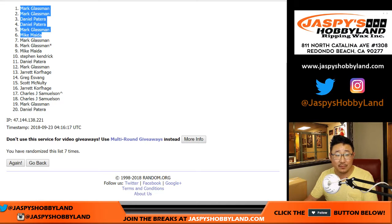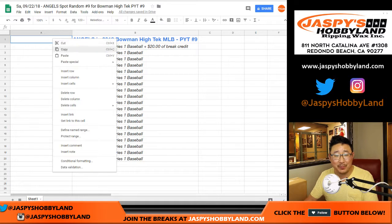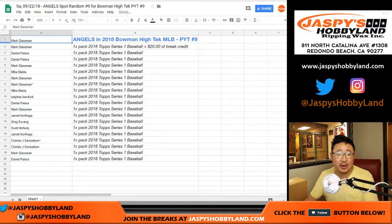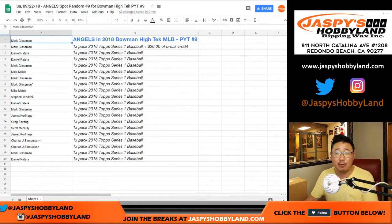Boombox — Mark Glassman — and he gets the break credit. He had the numbers with him. So there you go, Mark — the Angels and $20 of break credit coming your way. Everyone else will also get a pack of 2018 Series 1 baseball. Still hits in there too, so you might end up with a hit for that price. Thanks. Bowman High Tech Baseball coming up next.